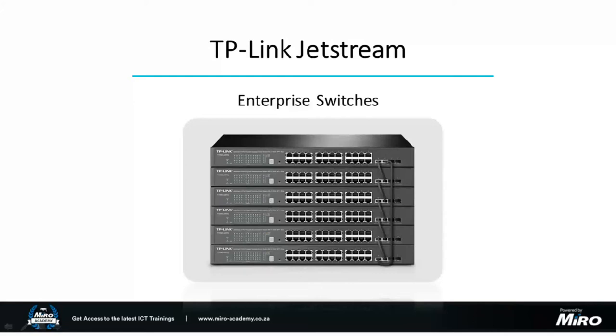Fantastic, so without any further ado let's get things going. A warm welcome on behalf of the Mirror team to everyone taking the time to join us this afternoon — we are thankful for that. Today we're going to be speaking about one of Mirror's favorite brands, TP-Link, and specifically the TP-Link JetStream range.